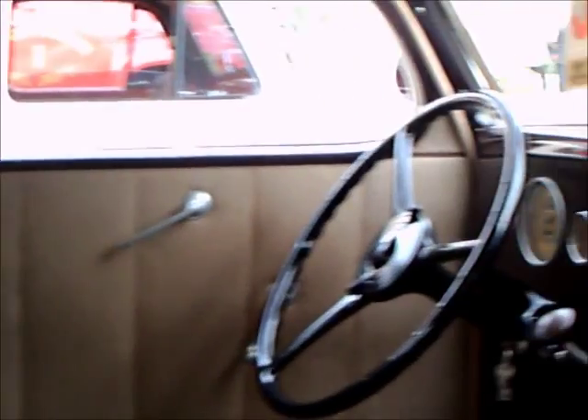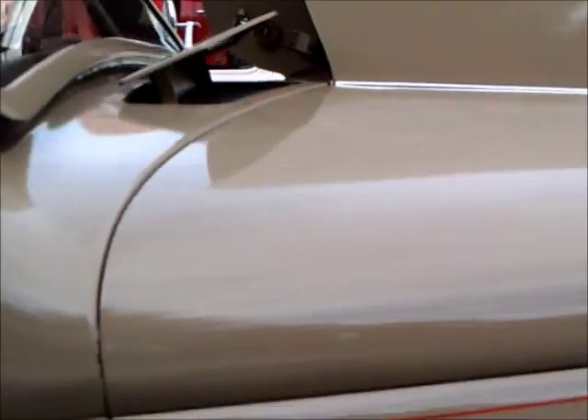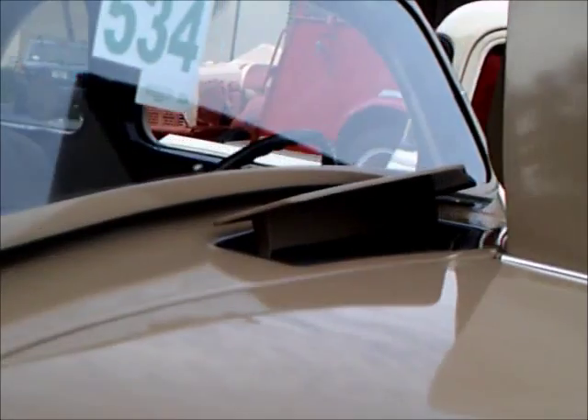I love the fabric on this — it looks very original. It's a very stylish car.